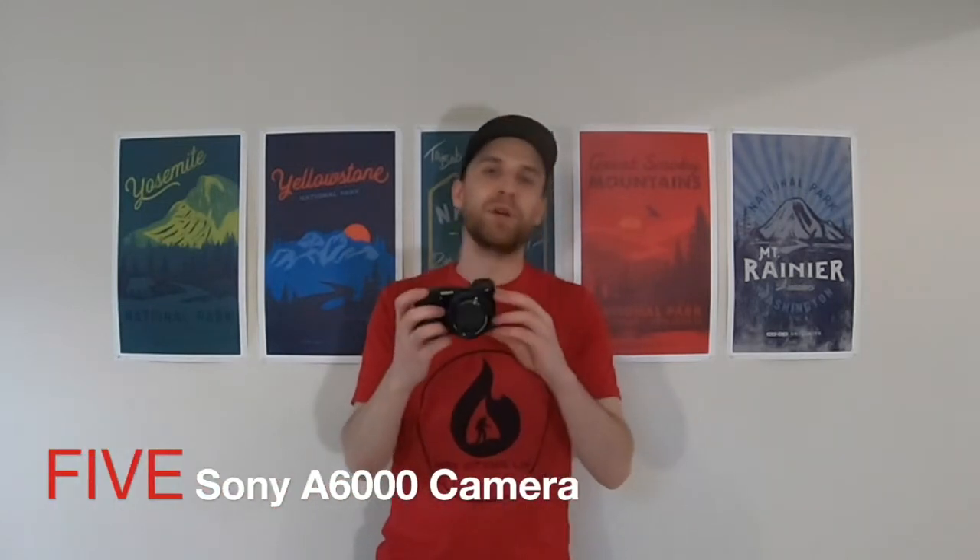Number five is going to be my camera, the Sony A6000. Now I put this as number five because I do bring a variety of different cameras depending on how I feel. I have different ways of doing video, photos, and so forth. But I've really enjoyed actually bringing my actual camera with me, my Sony A6000.